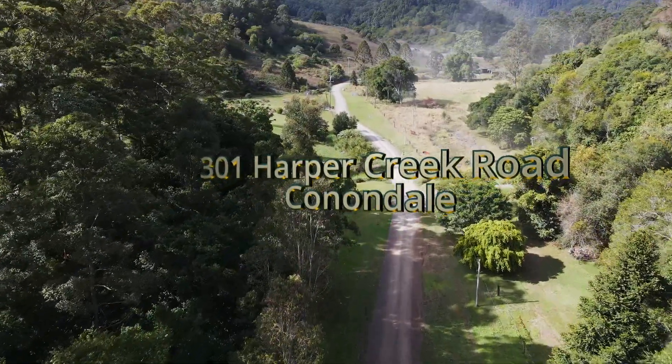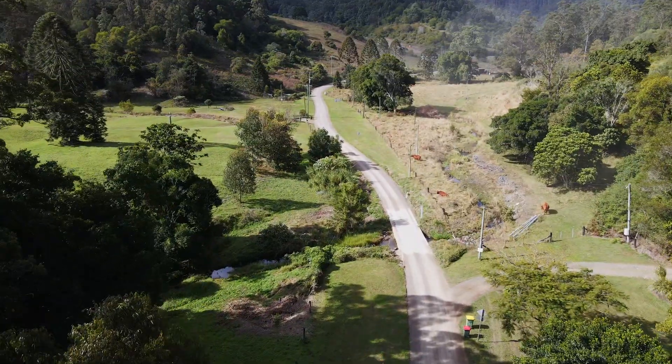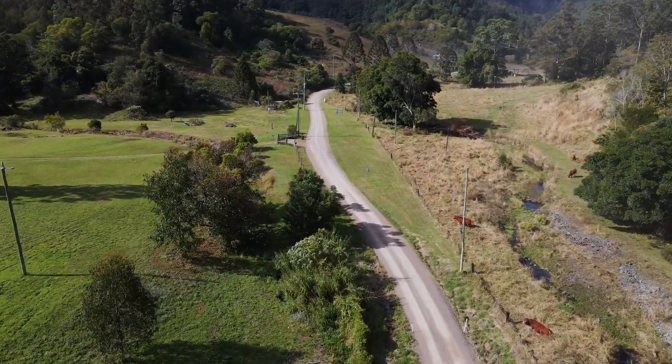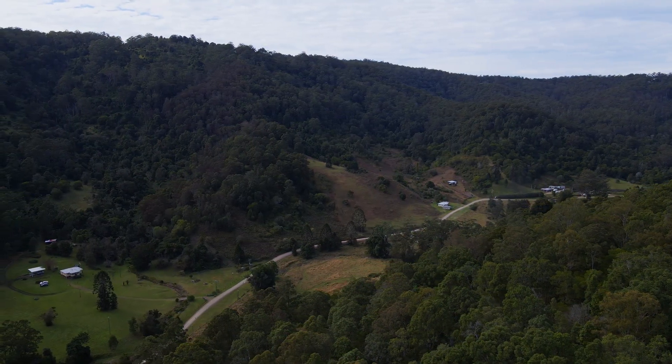The drive to this property is picturesque. Harper Creek Road and Harper Creek criss-cross one another as you drive through the valley. The ridges either side of the road are largely timbered, whereas the valley floor is productive land.